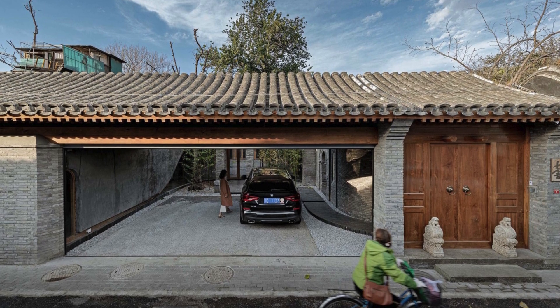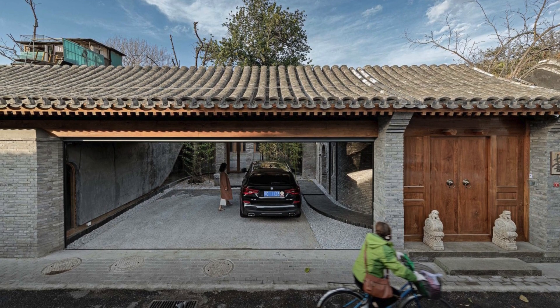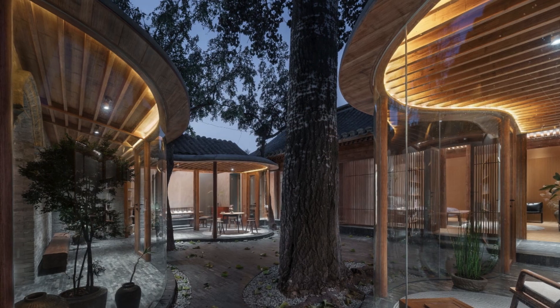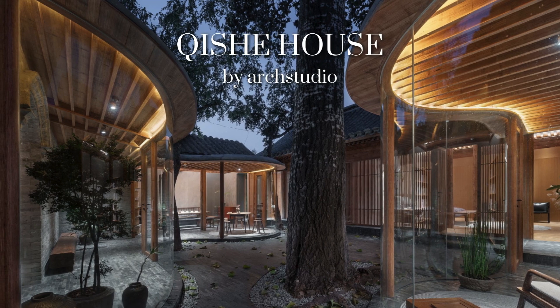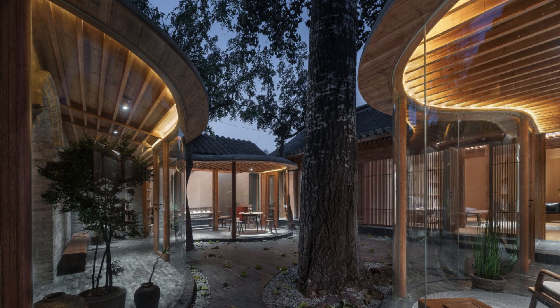This renovation project takes place in a narrow alley nestled in the historic core of Beijing. The house, known as Qixie, is a small Siheyuan, a traditional Chinese residence with three courtyards surrounded by four living spaces.